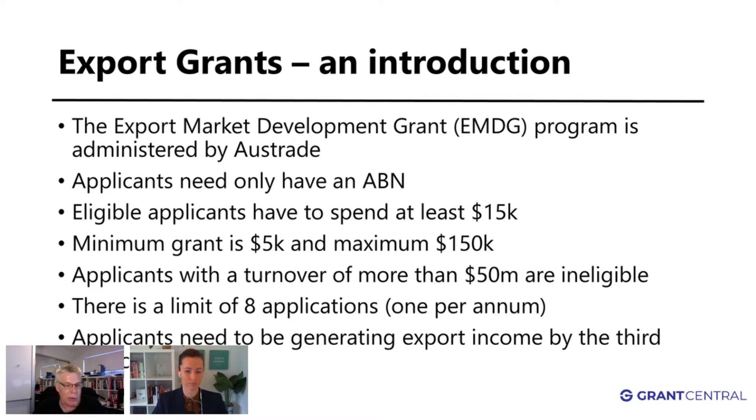Other grants may require you to be a company or be structured in a specific way, but with the export grant you only need to have an ABN. So you can be a sole trader or a trust in your corporate structure and you will still be eligible for the export grant. It is a reimbursive program, so you have to spend money first and then you get some back.